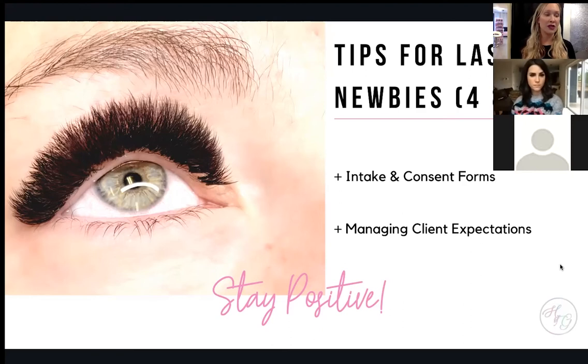You absolutely always need an intake and a consent form — this will cover you. You do not want any issues down the road. Be smart, have a consent form. Right now you would also need a COVID form, and if you're in an area that requires vaccine passports you need to be checking that as well.